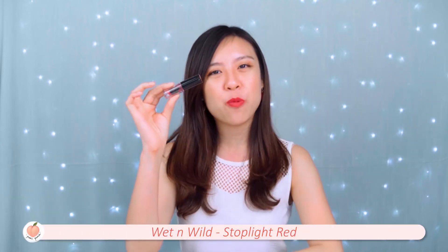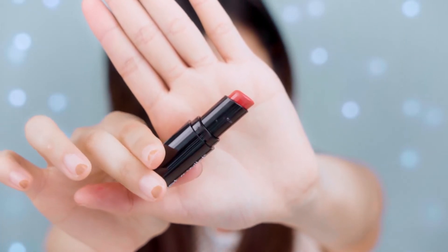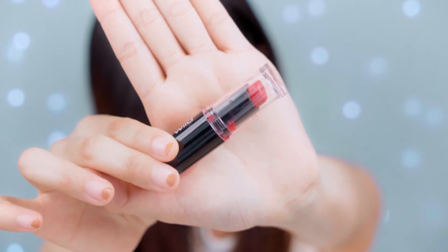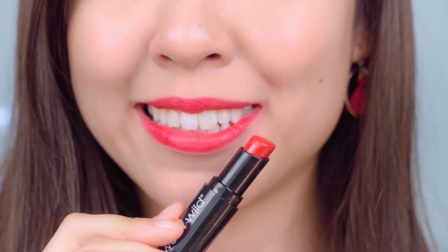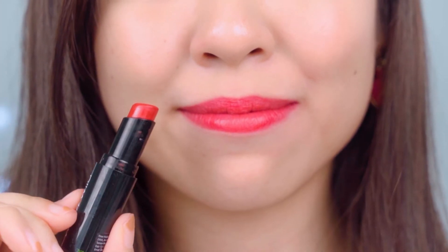First off, we have the Wet & Wild Mega Last lipstick in Spotlight Red. This lipstick has a very cute packaging, but there is one problem — I found that I'm not able to draw the lipstick back into the tube and I've actually accidentally crushed the top quite a few times. When I swatched this on my hand, it's a very pretty berry colour and it looks pretty similar on the lips as well. It looks very rich and slightly more muted than the MAC Ruby Woo. The texture feels semi-matte and a bit creamy, and can be a little hard to blend and slightly dry. This lipstick is very affordable at RM16.